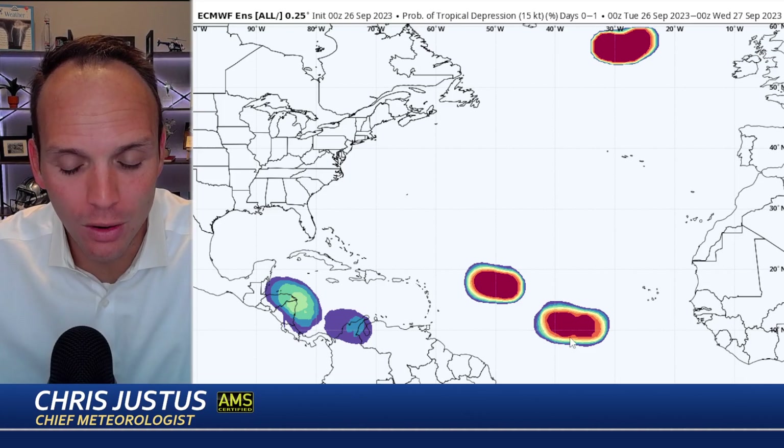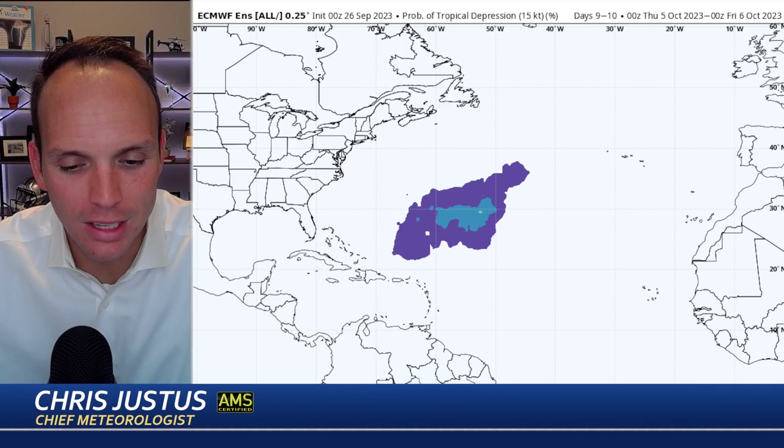This is the European ensemble model showing Felipe and what's yet to be Rina toward the south. Notice how they take kind of opposite directions. Rina is becoming more of a defined system, whereas Felipe kind of just meanders on toward the west. As we move forward into next week — about a week from now — we have that system curving out east of Bermuda, and whatever happens to Felipe just dissolves out east of the Turks and Caicos.